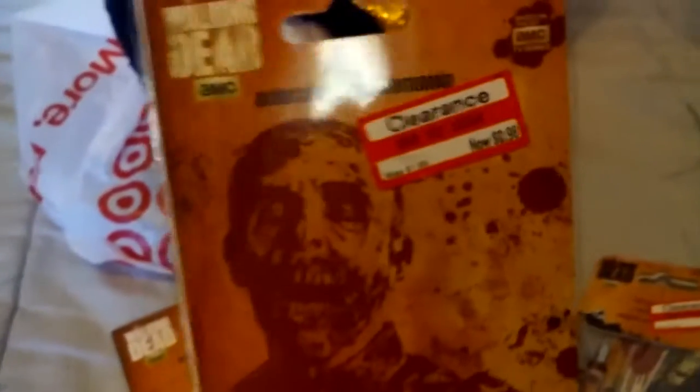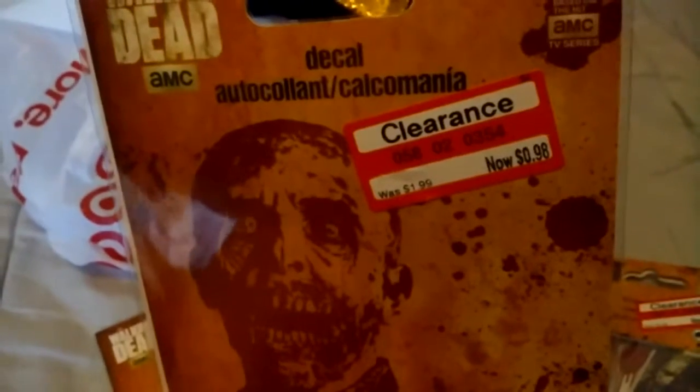I found this bookmark and a Walking Dead pen. I thought it was pretty neat, for $1.48. And these — I think they were originally like $2 a piece. They're just decals, but I got them for $0.98.